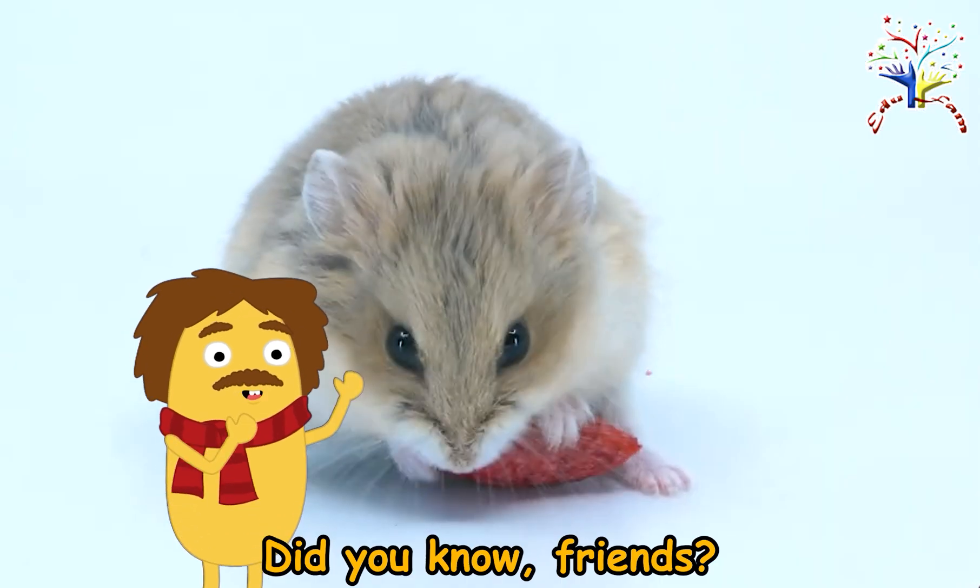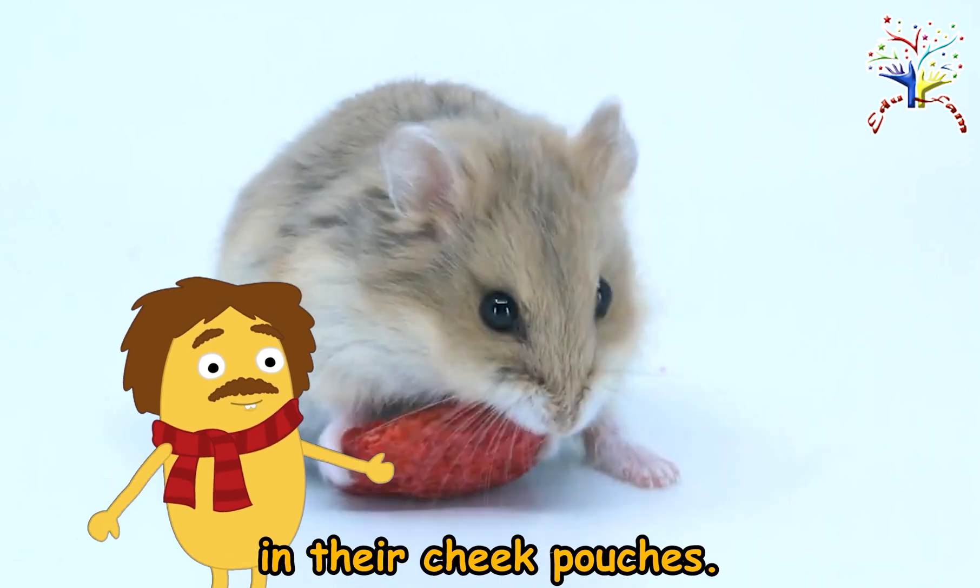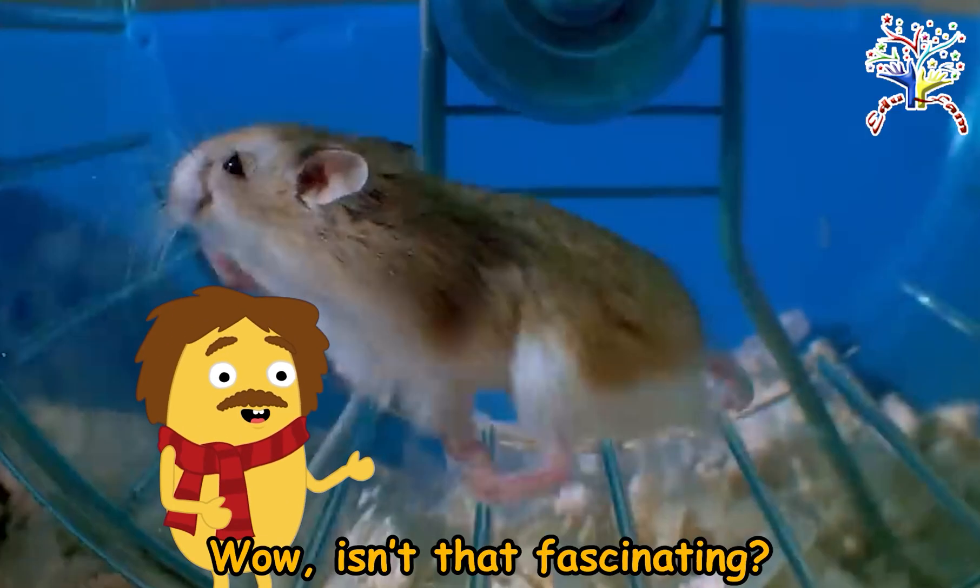Did you know, friends? Hamsters can sleep during both day and night. They can also store food in their cheek pouches! Wow, isn't that fascinating?